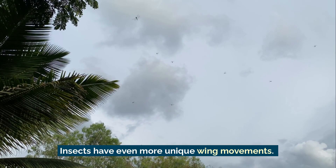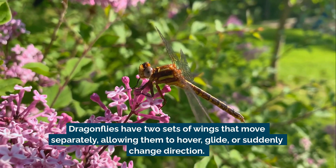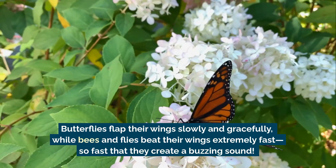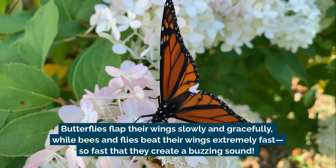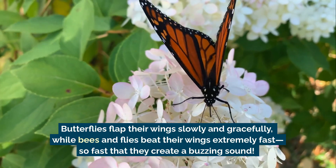Insects have even more unique wing movements. Dragonflies have two sets of wings that move separately, allowing them to hover, glide, or suddenly change direction. Butterflies flap their wings slowly and gracefully, while bees and flies beat their wings extremely fast – so fast that they create a buzzing sound.